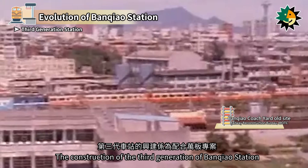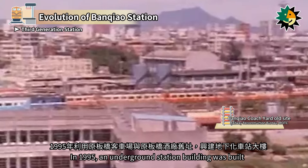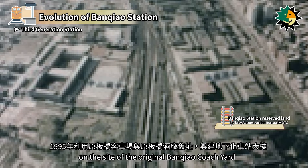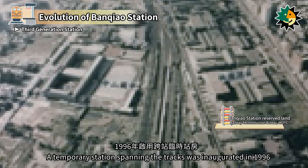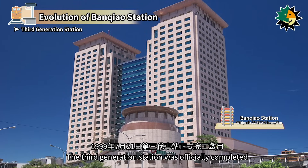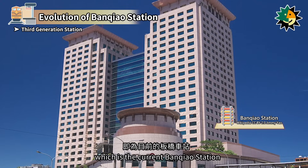The construction of the third generation of Banchiao Station was part of the Wanban project. In 1995, an underground station building was built on the site of the original Banchiao coach yard and the former Banchiao liquor factory. A temporary station spanning the tracks was inaugurated in 1996. The third generation station was officially completed and opened on July 21, 1999, which is the current Banchiao Station.